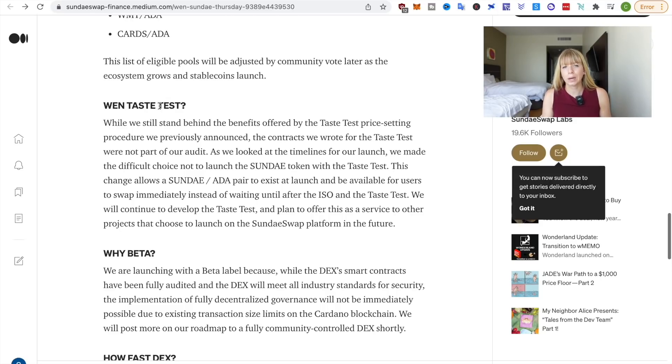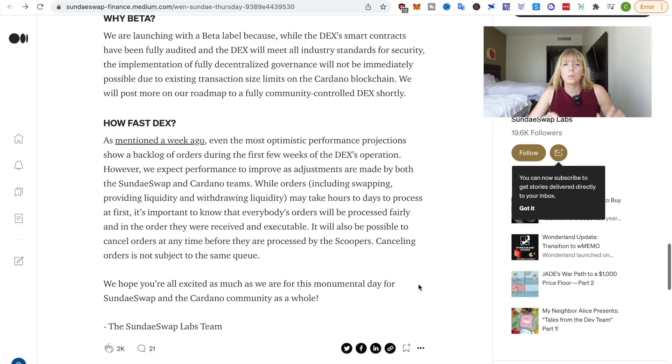They also mentioned the taste test, which was their original plan to determine the price of Sunday tokens algorithmically, allowing the community to determine the price. However, this code was not part of their audit and that's why they can't go live with it. They've replaced it by simply allowing people to swap other tokens for Sunday tokens directly, so you can sell your ADA and buy Sunday tokens without waiting for the taste test price determination.